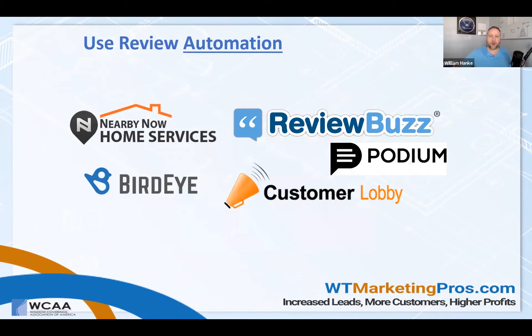Similar to what we have for our clients, there are a lot of different automation tools out there where you can plug in a name and email address and it'll send out requests for more reviews.